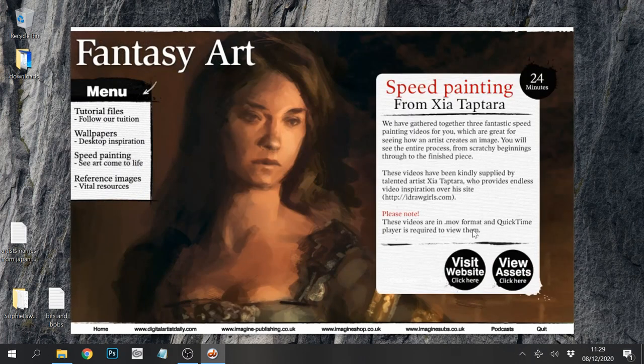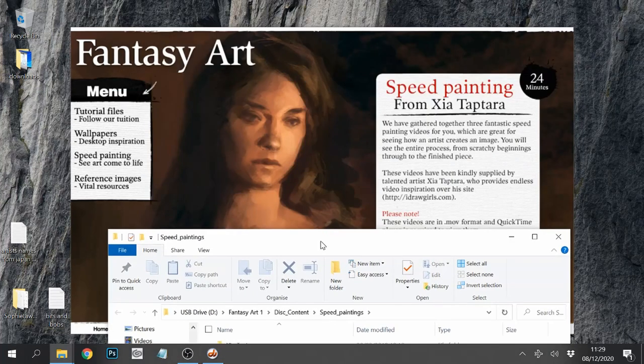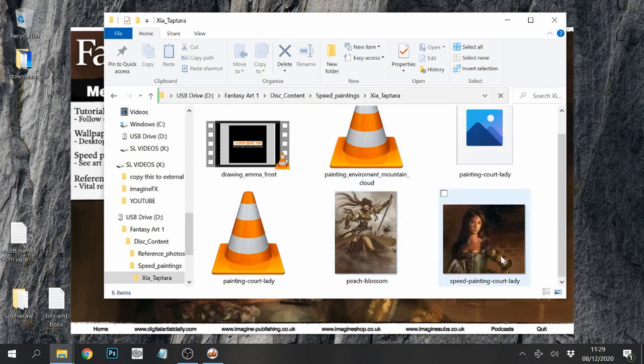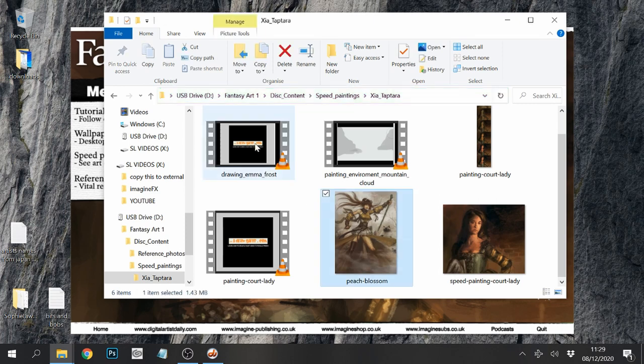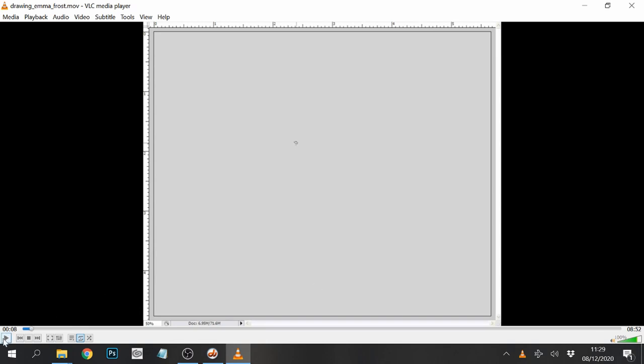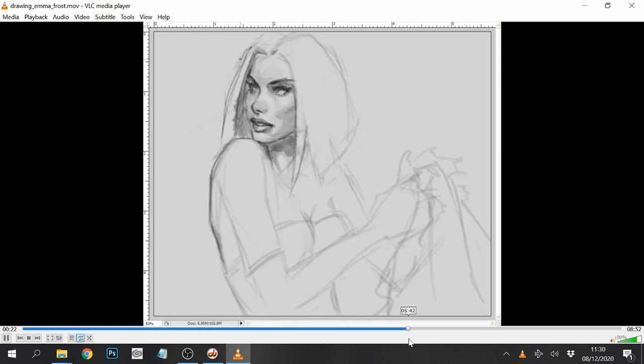We've got speed paintings - let's have a look. We have gathered three fantastic speed paintings for you. I DrawGirls.com - I've been on that website before. I'm looking forward to that one. Drawing Emma Frost - some music! Hello, welcome to iDrawFace.com. Today I'm going to show you how to draw a female comic book character - Emma Frost. Let's speed it up a bit.